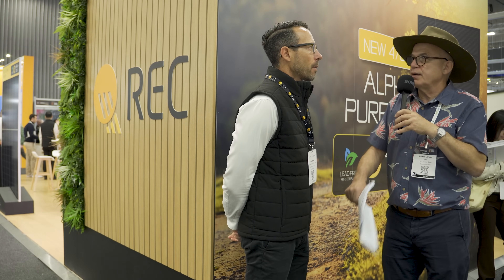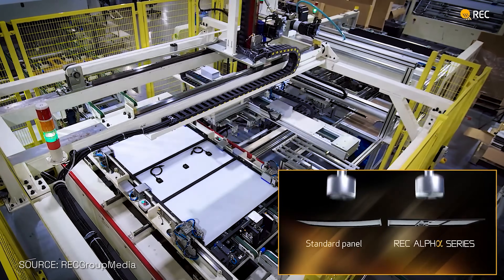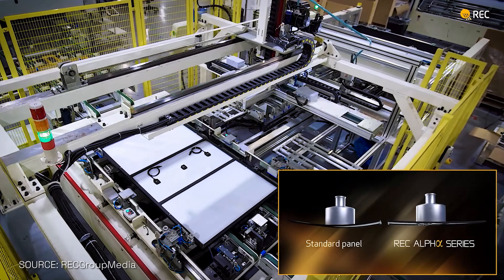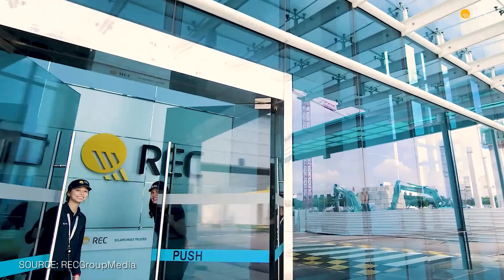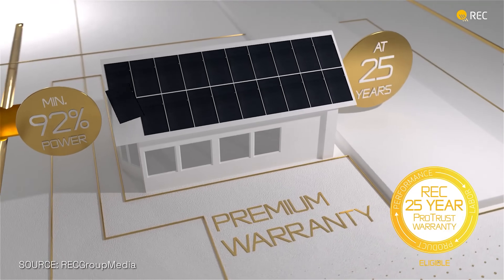If I do choose a solar panel, what is the most important aspect within a panel nowadays? We can't simplify it to only one thing, but it's important for the consumer to look at, first of all, the company track record — what's the company's history, how long they've been manufacturing solar panels, have they had big warranty claims in the past? The second thing is looking at the support of this company — what's the local sales support and after-sales support the manufacturer is offering, what type of warranties they offer, and how transparent and clear the warranties are.